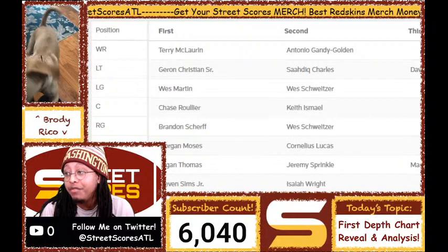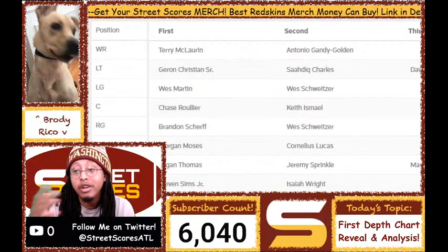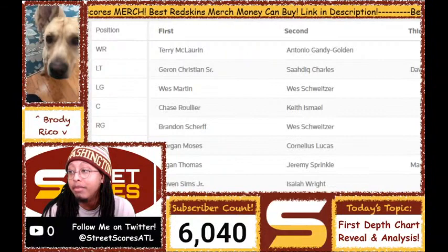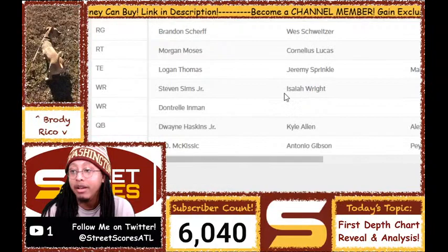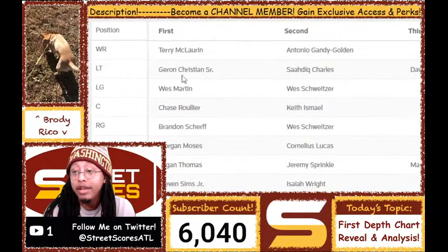Receiver-wise, we have Terry McLaurin starting, and Antonio Gandy-Golden is second behind him. Then you scroll down and you have Steven Sims in the slot, Dontro Inman on the opposite outside receiver spot, and Isaiah Wright is the backup slot receiver — makes a lot of sense.